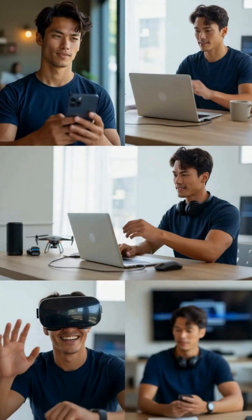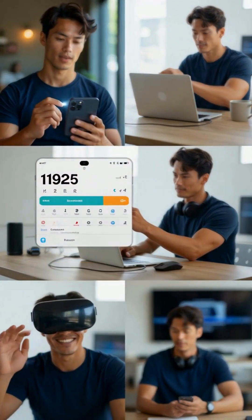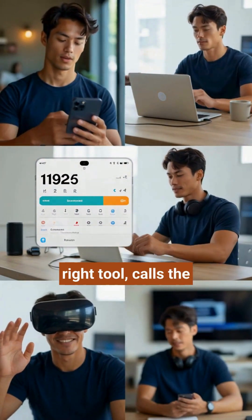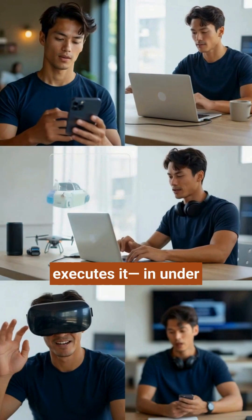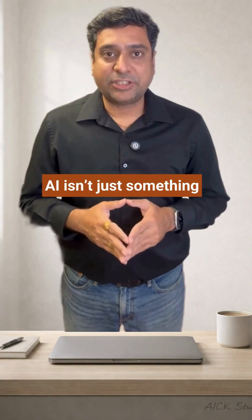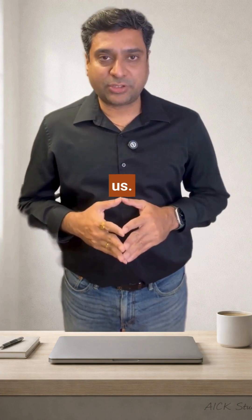Create a calendar event. Turn on the flashlight. Even multi-step commands — the model picks the right tool, calls the function, and the app executes it. In under 0.3 seconds. AI isn't just something we talk to anymore; it acts for us.